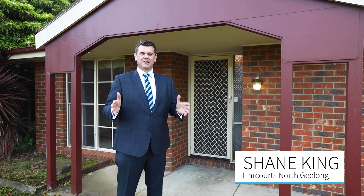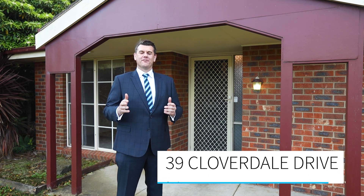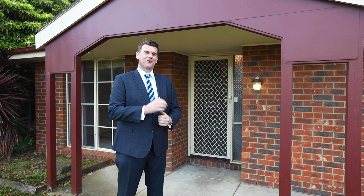Perfectly suited to investors, young families or first home buyers, this home at number 39 Cloverdale Drive in Corio is a fantastic option. I'm Shane King from Harcourts, let's take a wander through the property.